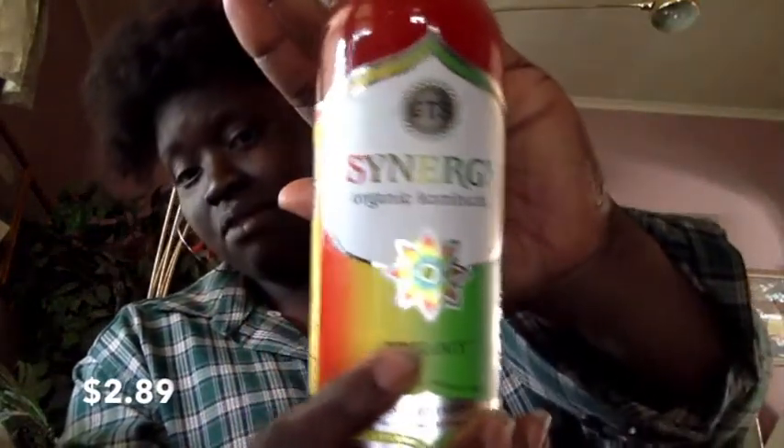I'm taking this stuff out of the bag. I got some kombucha. I love kombucha — this is a Synergy one and this is my go-to. It's 16 fluid ounces.